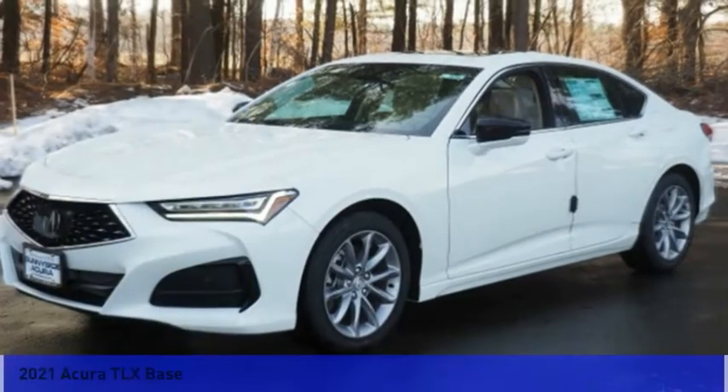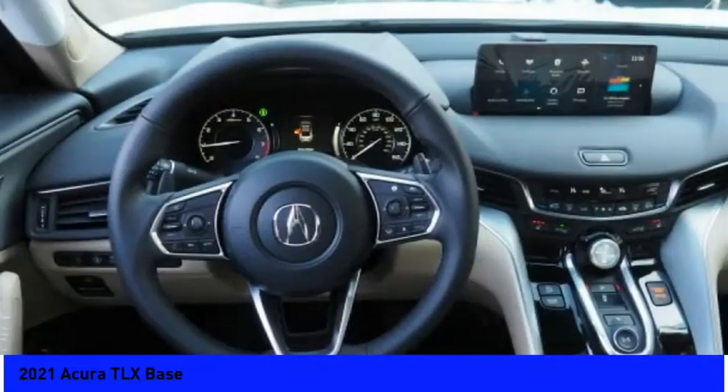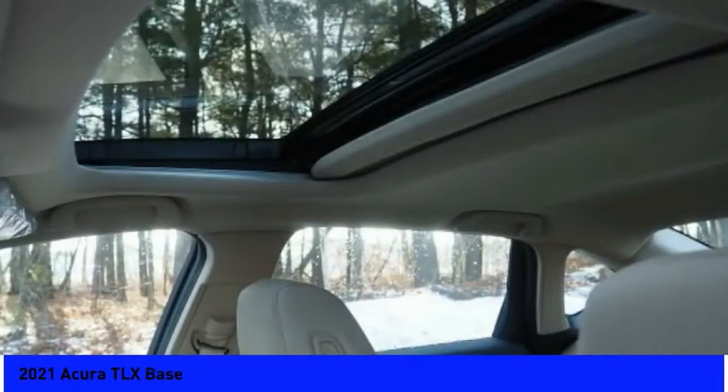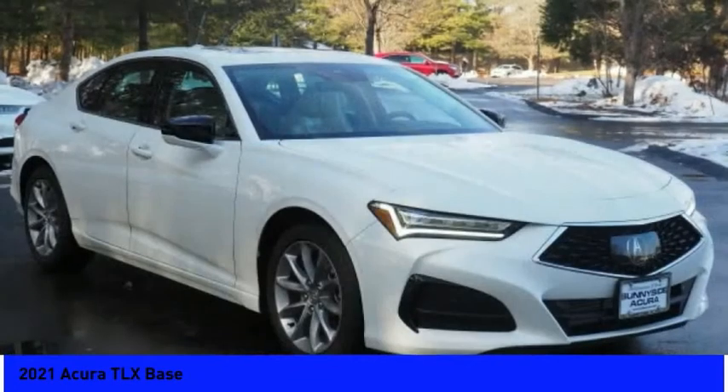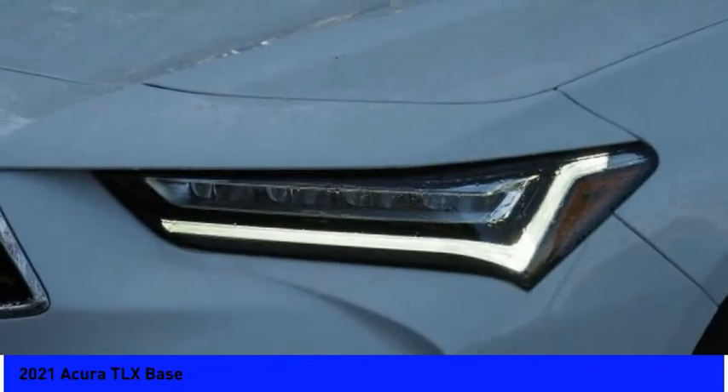Take a look at the 2021 Acura TLX. The Acura TLX impresses drivers with its nimble handling, great fuel economy, and long list of high-tech features. It comes with an extremely quiet interior, spacious front seats, and smooth ride quality.